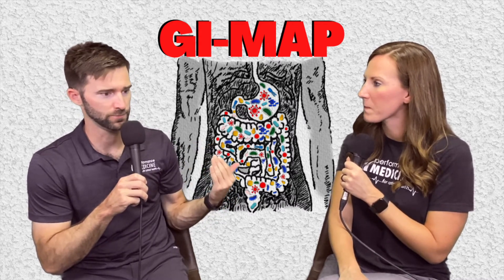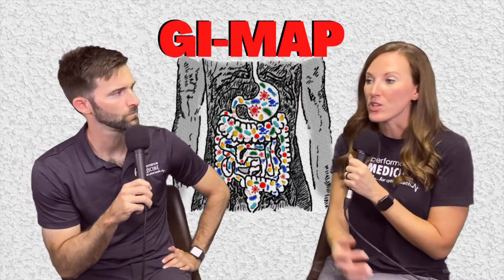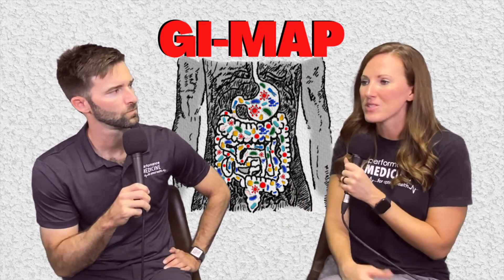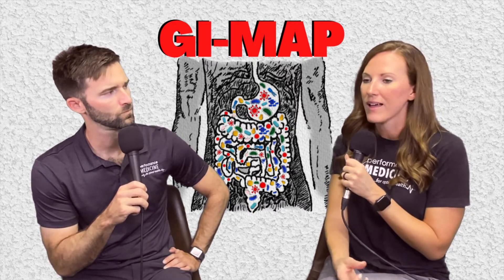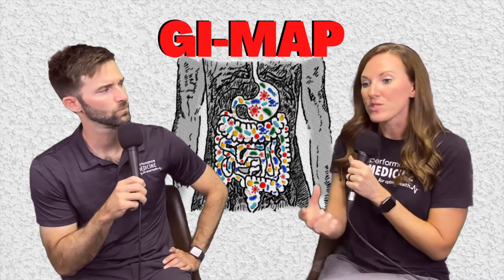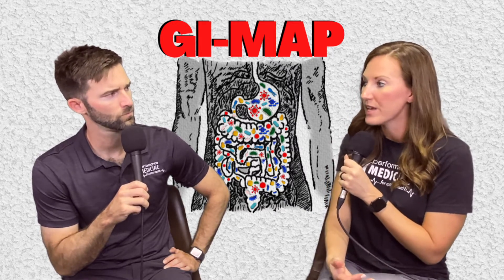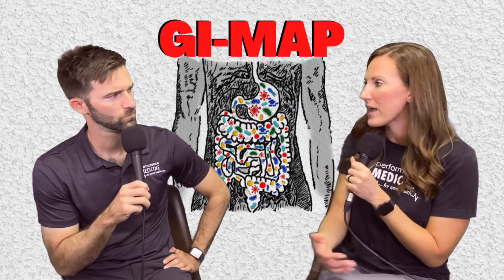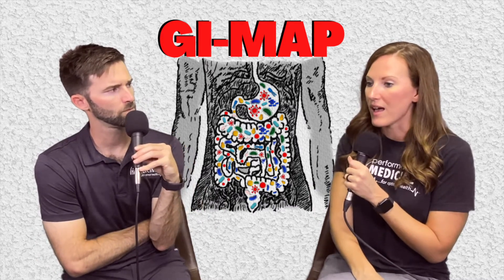Dysbiosis is just an imbalance — too much bad, not enough good. It usually results from the good bacteria being knocked out for some reason and then the bad starting to flourish. It's stuff like staph and strep — very common types of bacteria — we just don't want too much of them. There's also a section looking for opportunistic bacteria that are known autoimmune triggers; certain bacteria in high amounts can trigger rheumatoid arthritis, so there's actually a dedicated autoimmune section.